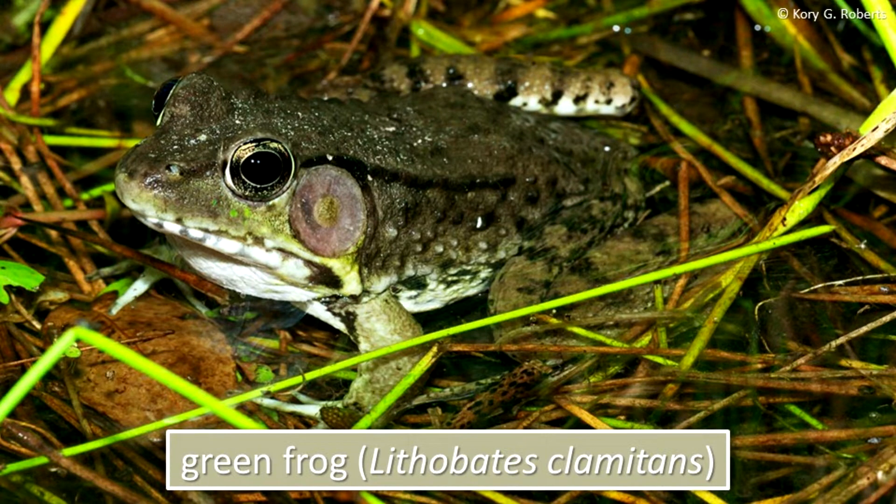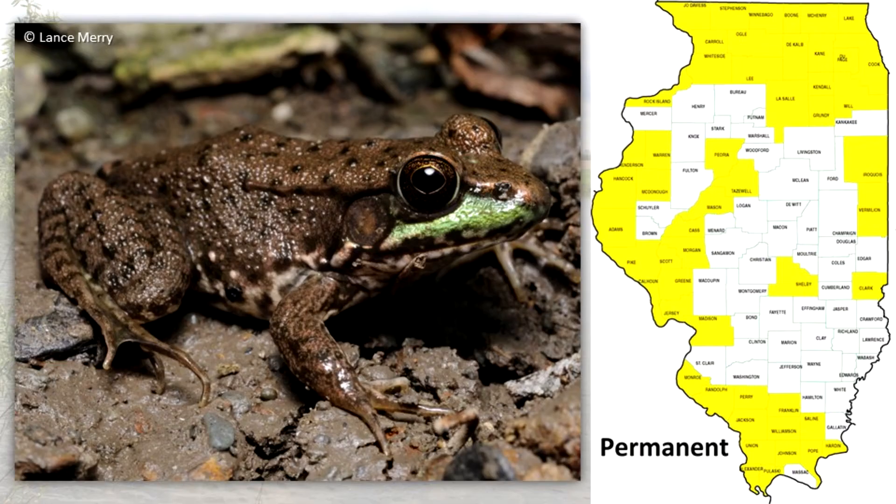The green frog resembles the bullfrog in coloration. It differs from the bullfrog in having a pair of distinct ridges extending from the head for two-thirds of its body length. It is rarely larger than four inches in length. The green frog occurs in northern, western, and southern Illinois.